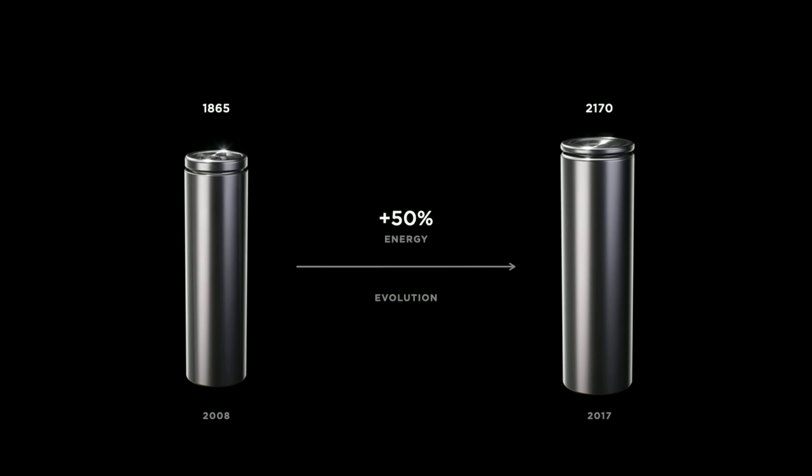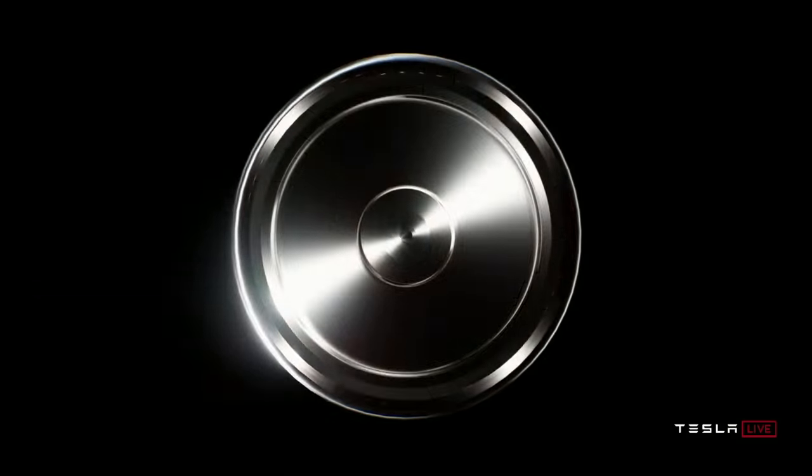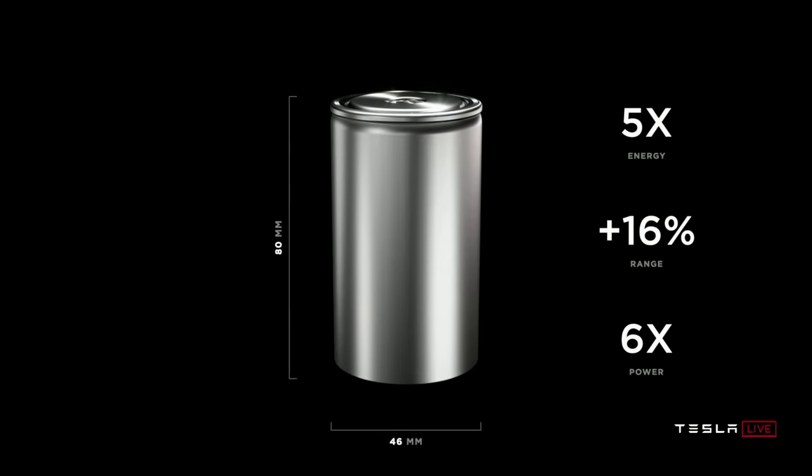First, here's a quick recap of why this 4680 Model Y is such a big deal. Every few years Tesla puts new improved battery cells in their vehicles, and their newest battery is called the 4680 tabless cell, which is expected to help Tesla massively scale battery production and produce bigger cells that cost less. This new battery has simpler manufacturing and fewer parts, with 5 times the energy, 16% more range, 6 times the power, and faster supercharging.